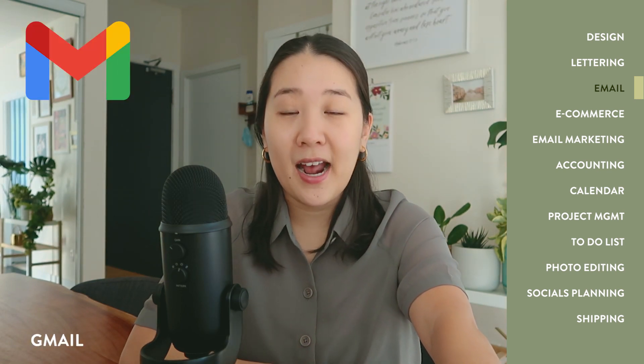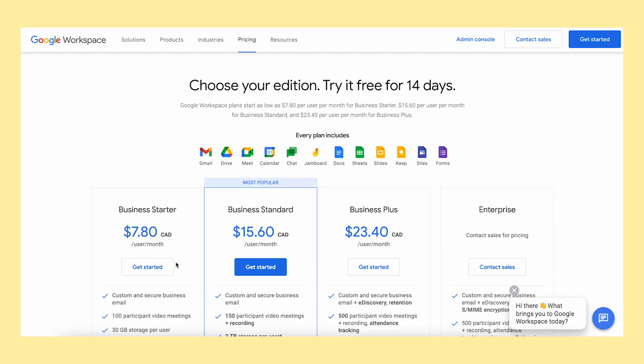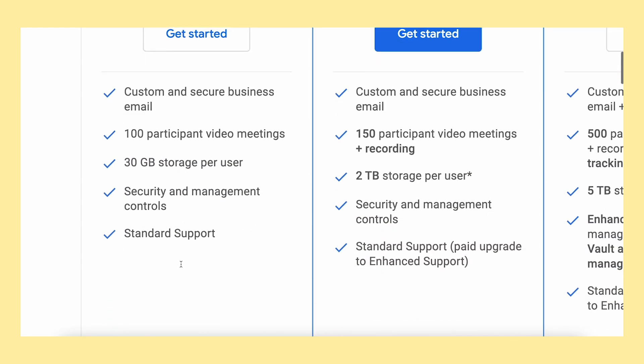The third digital tool I pay for is a very basic but very important one — a Google business email with my own domain. So instead of @gmail.com, it says @saleofpaper.com, and I pay $7.80 Canadian per month for this. Obviously the alternative is to just have a regular Gmail email, which is free and works totally fine. I just thought it would be a lot more professional to have my own domain in my email.